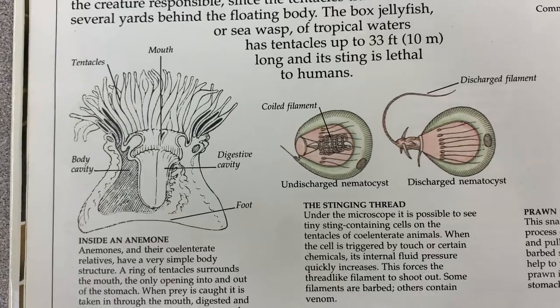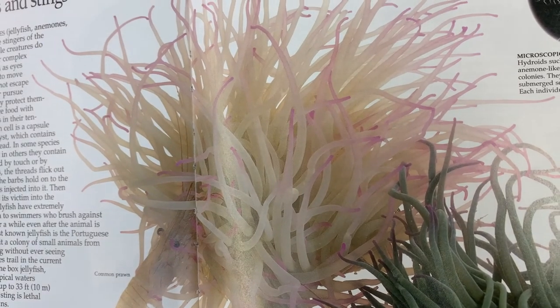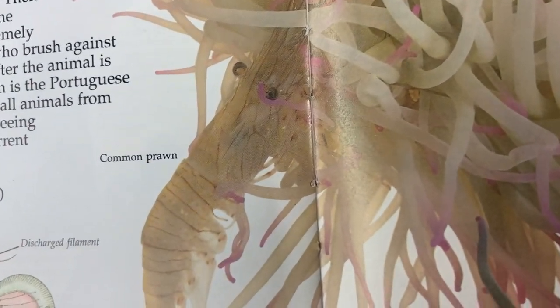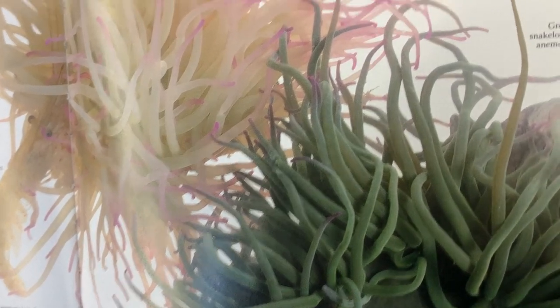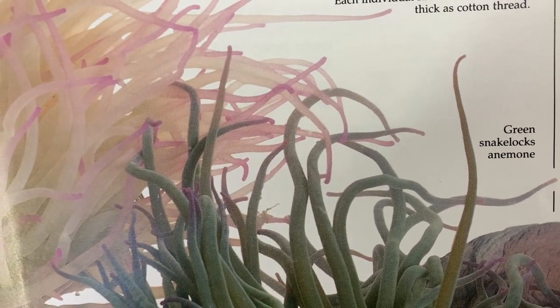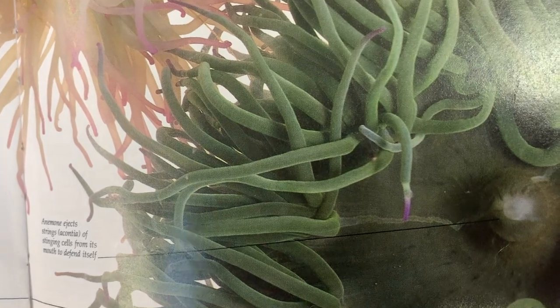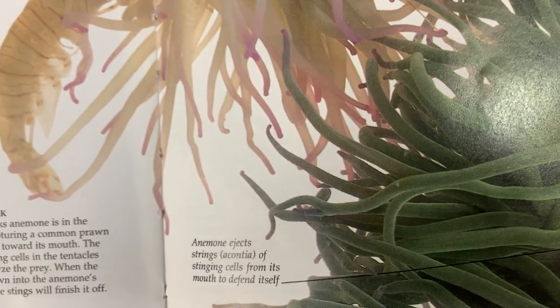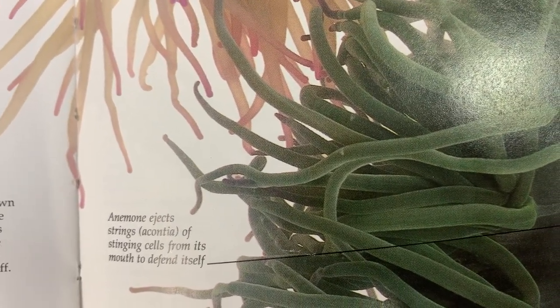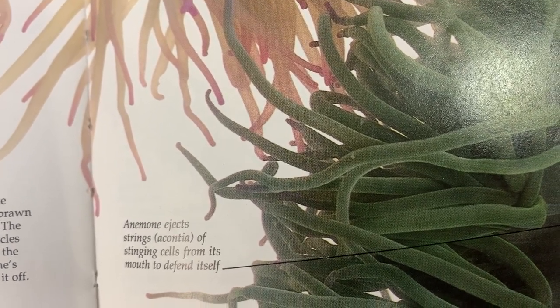Let's check out these pictures quickly. Here is a sea anemone — there are lots of different colors — and its prey is the common prawn. This one is called the green snake locks anemone. And check this out — look at the edge of each of these tentacles where the color changes. The last caption reads: 'Anemone ejects strings — acontia — of stinging cells from its mouth to defend itself.' Those are incredible!